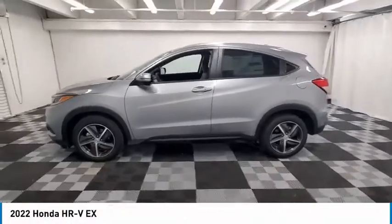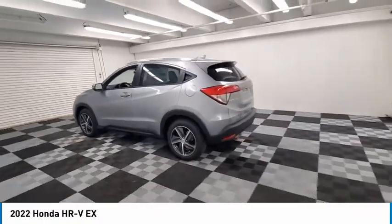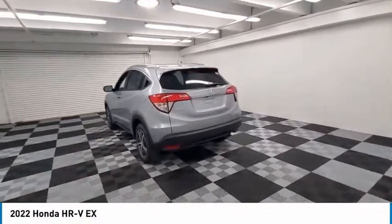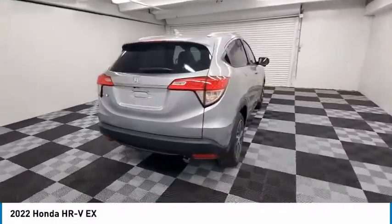Stop by and take a look at the 2022 Honda HRV. The HRV has a good-looking exterior with a clean design. It comes with a well-tuned suspension and a handsome and flexible interior with tons of options to choose from.